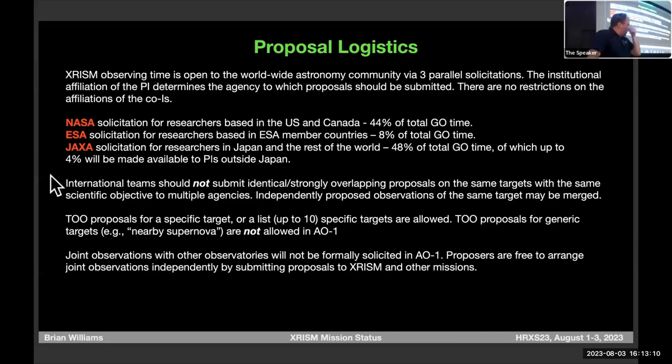A few things for cycle one: we're not going to allow joint observations — this is standard for new missions given scheduling uncertainty. Also no generic TOOs for cycle one, because we're not quite sure how operations will work. So you can't just say 'if a supernova goes off, I call it.'